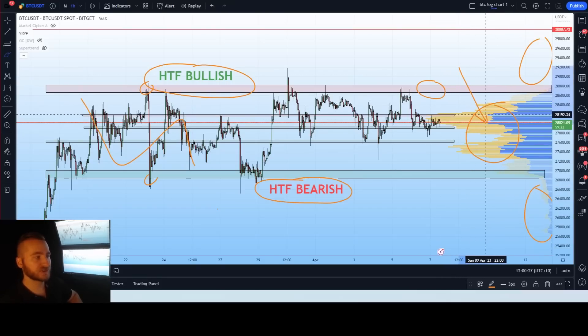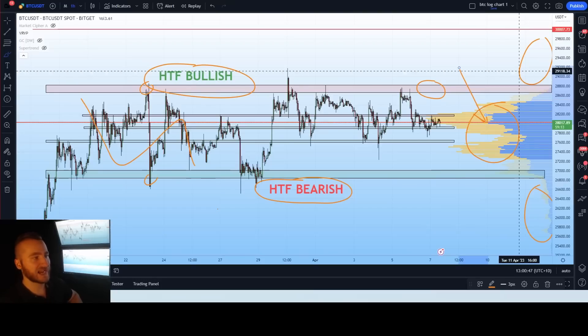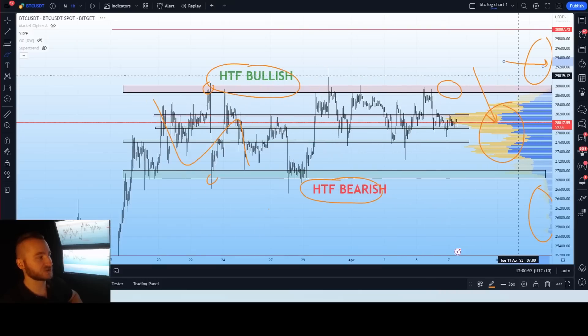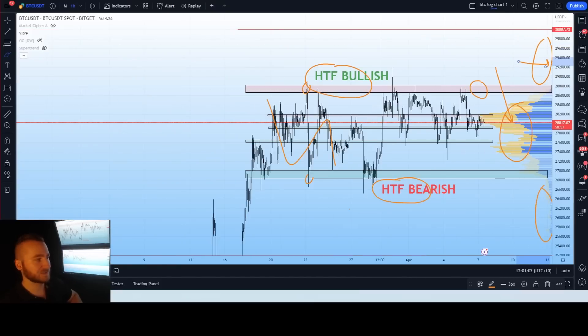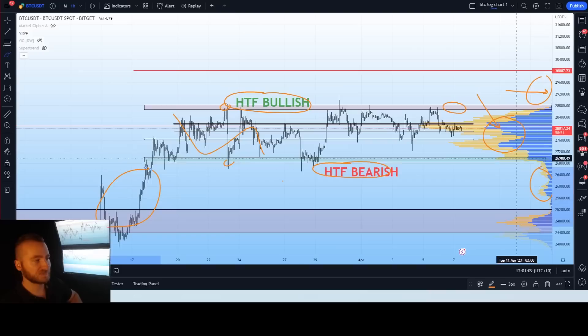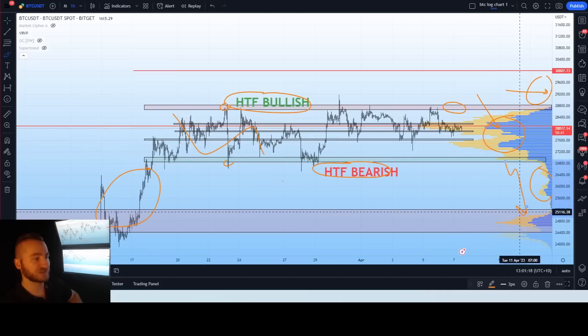Higher historical orders equal more orders, equal fuller order books, meaning more money needs to be moved to move the price. If we break above the trigger level on a four-hour close, we enter a very low liquidity zone. For the downside, even within this range there is very, very little volume — therefore a drop below this level should see volatility and volume increase, resulting in a strong correction towards our next support at 25.2k to 24.4k.